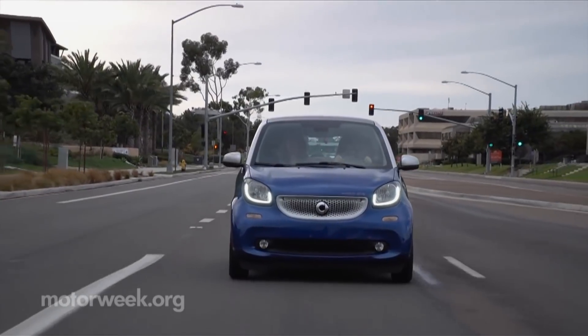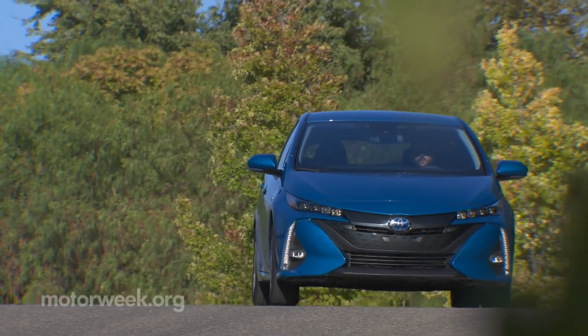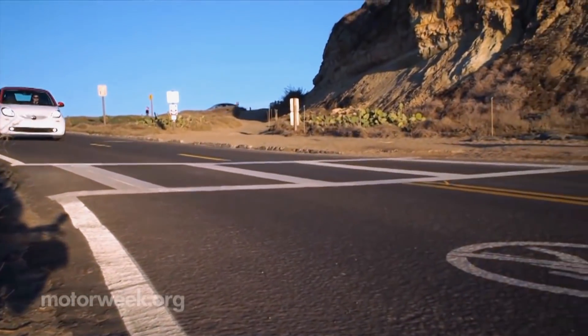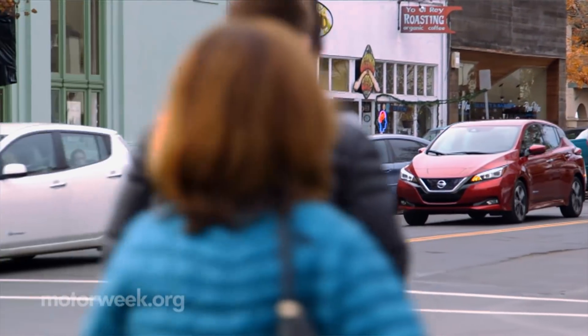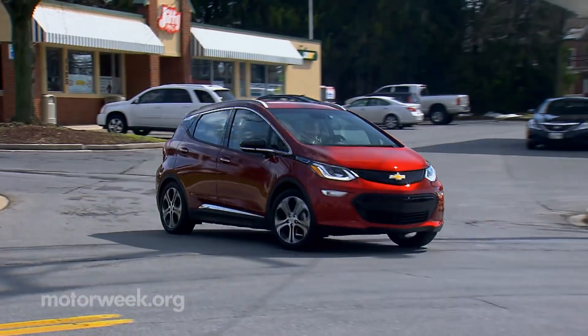The trend toward EVs is undeniable, and federal regulators are breaking a long-held silence in the name of safety. The National Highway Traffic Safety Administration has set the standard for how much noise hybrids and EVs must make at low speeds. This addresses concerns that electrified cars are so quiet that pedestrians, the visually impaired, and bicyclists may not hear them coming.